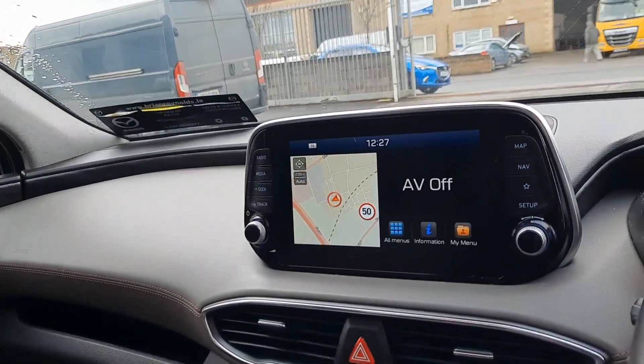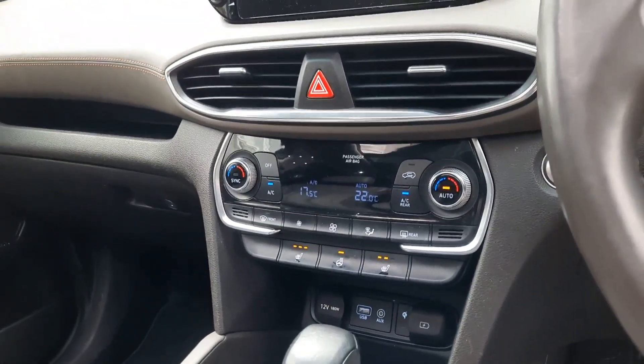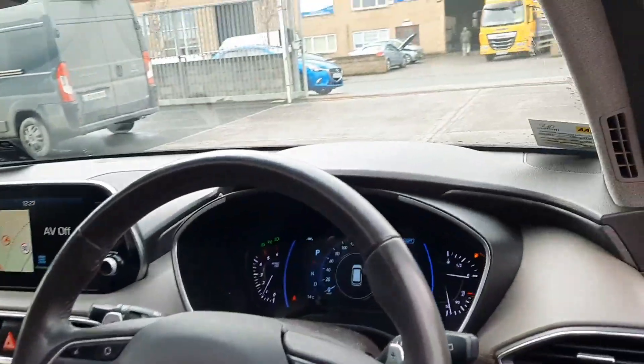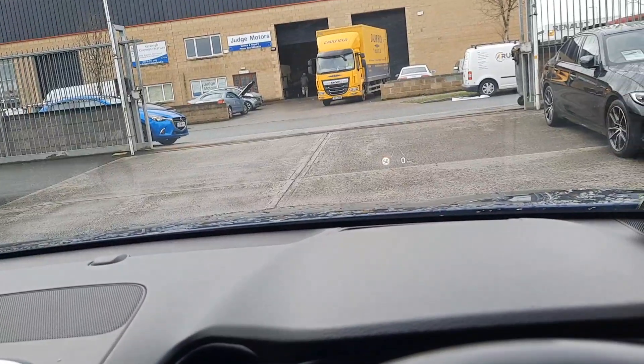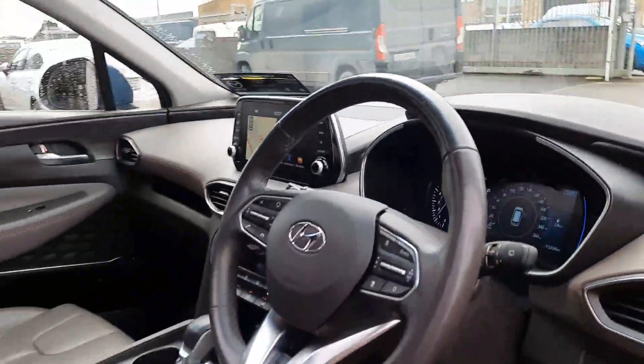We have Apple CarPlay and Android Auto, 360 cameras, heated seats and steering wheel, and a wireless phone charging pad. It's got an automatic gearbox which is really nice. You can also benefit from a heads-up display projecting your speed and the speed limit in the area across the windshield. This car is top of the range.